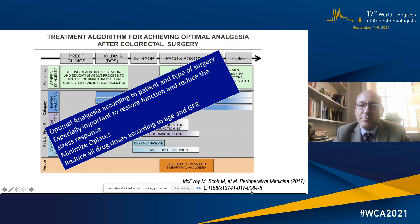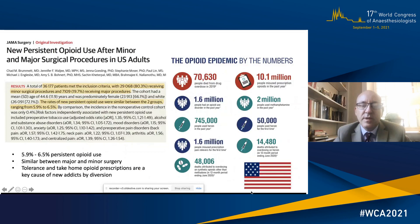Optimal analgesia according to patient type and surgery is really important to restore function and reduce the stress response. At the same time you want to minimise opiates and reduce all drug doses according to age and GFR. This paper in JAMA Surgery by Brummett showed that between 5.9 and 6.5 percent of patients undergoing surgery had persistent opioid use afterwards — regardless of whether it was minor or major surgery — and take-home opioid prescriptions are also a key cause of new addiction by diversion for young people in our communities.